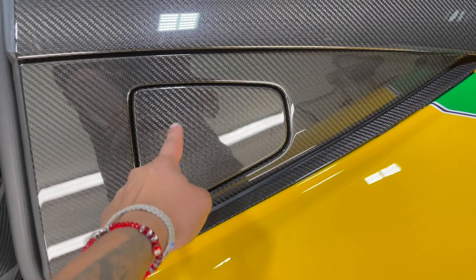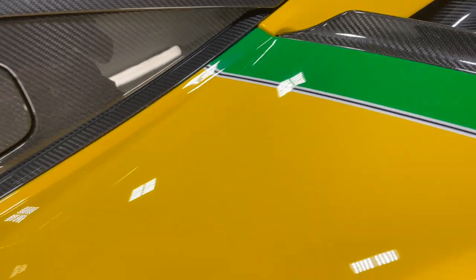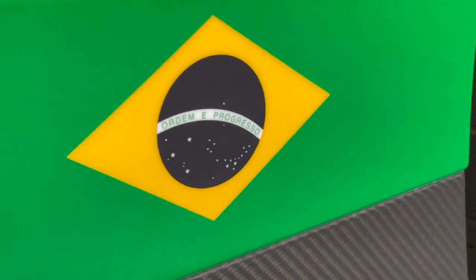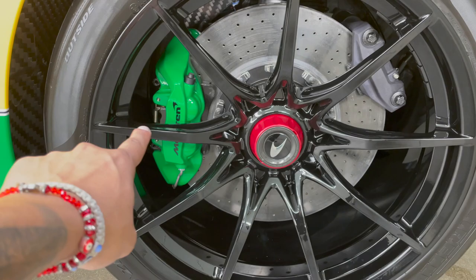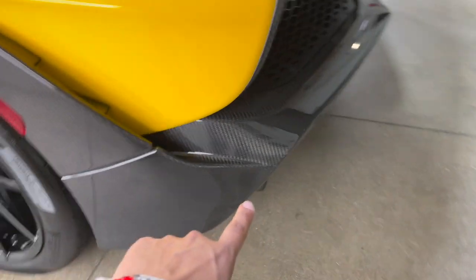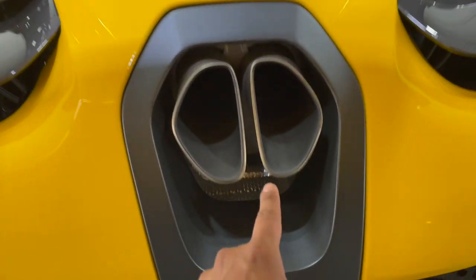Even the cap is carbon — look at the details. Come on bro, you've got a Senna right here! Check the details out. Look at these big brake calipers — red rotors with green calipers. And there's a carbon diffuser that goes way down there.